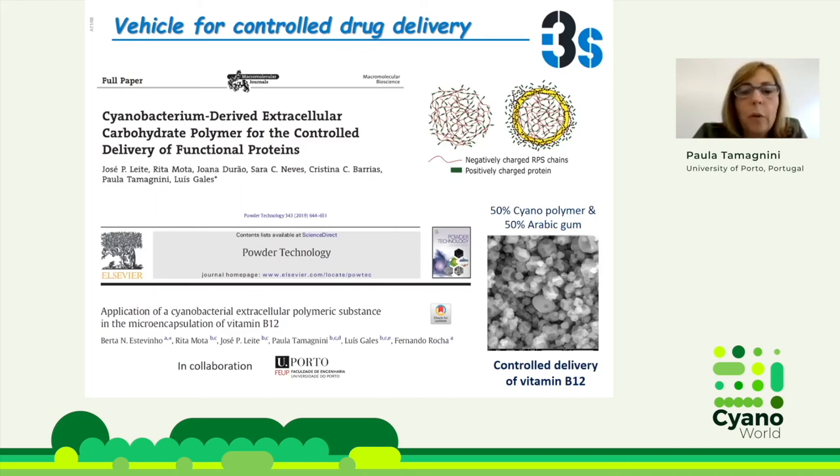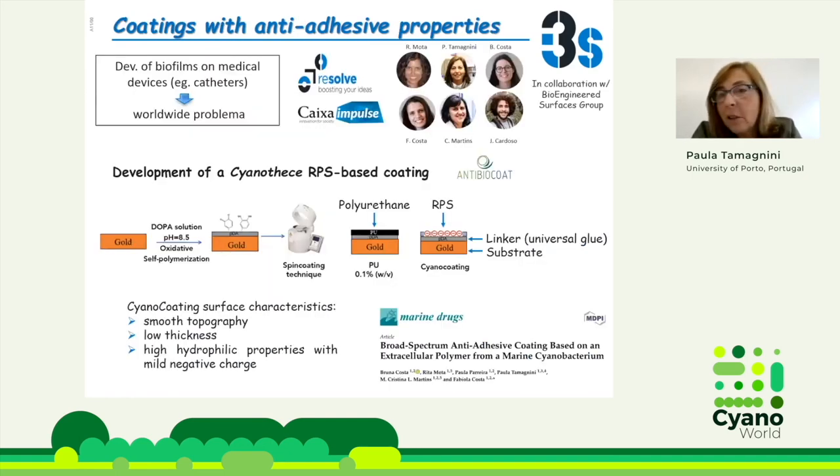Although not good for small molecules alone, if you mix the polymer with other things or make formulations — for instance with gum arabicum — we could also use it for controlled delivery of vitamin B12. We have patents on these uses and hopefully we will see this in the market sometime.